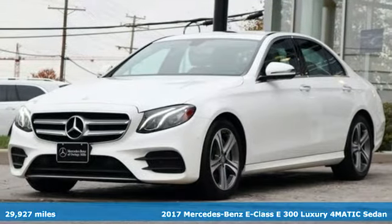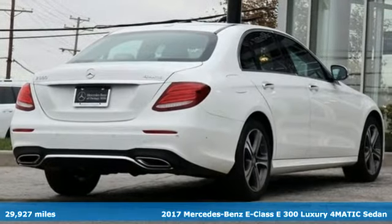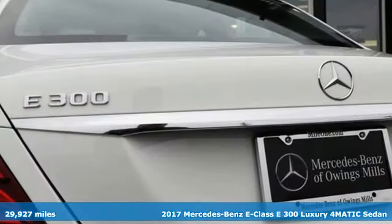It's a 2017 Mercedes-Benz E-Class. The body grabs you, the interior draws you in, and the engine keeps you coming back.